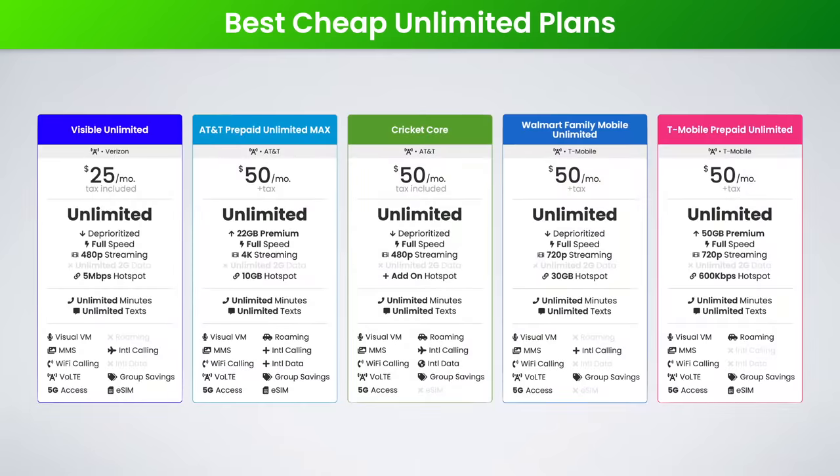But if you check your data usage and you're using more than 18 or 35 gigs of data per month, fear not — I've got you covered with the absolute best unlimited data plans on Verizon, AT&T, and T-Mobile, starting with the top five best cheap unlimited plans.